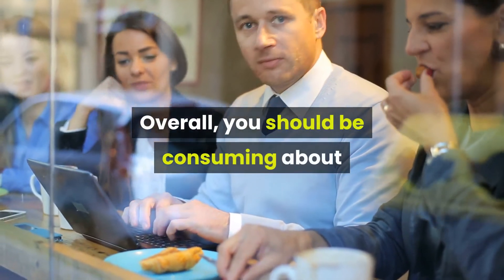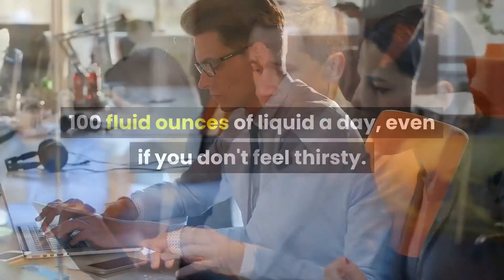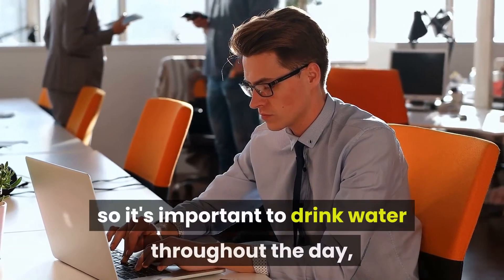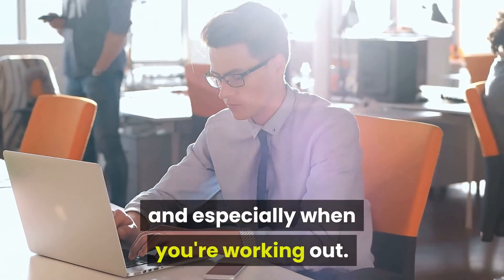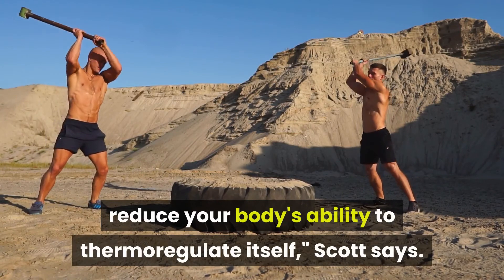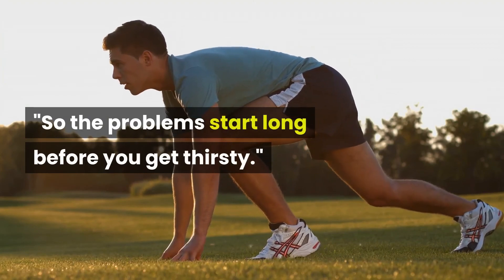Third, stay hydrated. When you're dehydrated, your body can't produce enough sweat to cool down. Make sure to take a drink about every 15 to 20 minutes while you work out. Overall, you should be consuming about 100 fluid ounces of liquid a day, even if you don't feel thirsty. You usually don't feel thirsty until you're already dehydrated, so it's important to drink water throughout the day. Dehydration can start to reduce muscle strength, which can then reduce your body's ability to thermoregulate itself — so the problems start long before you get thirsty.